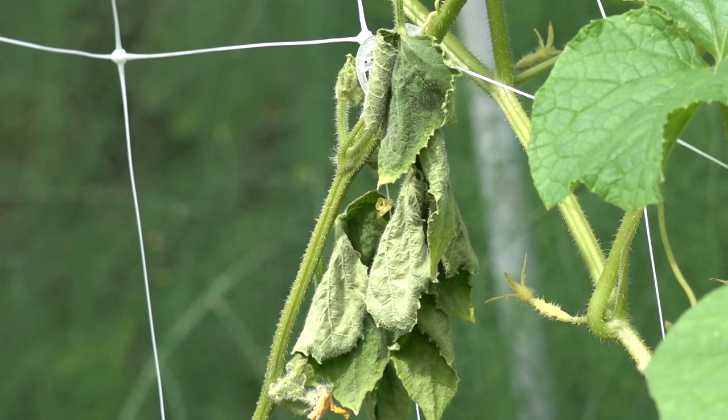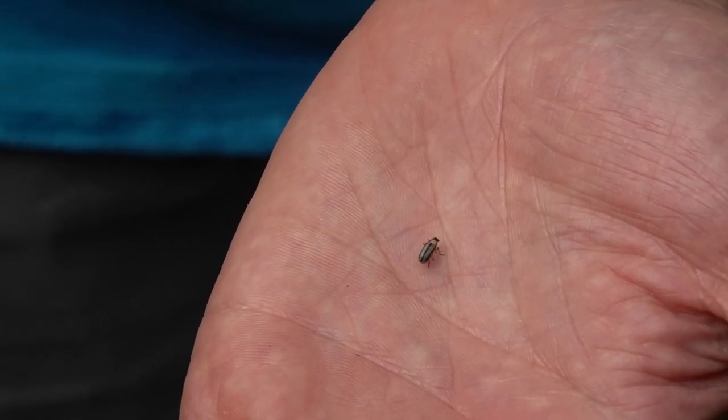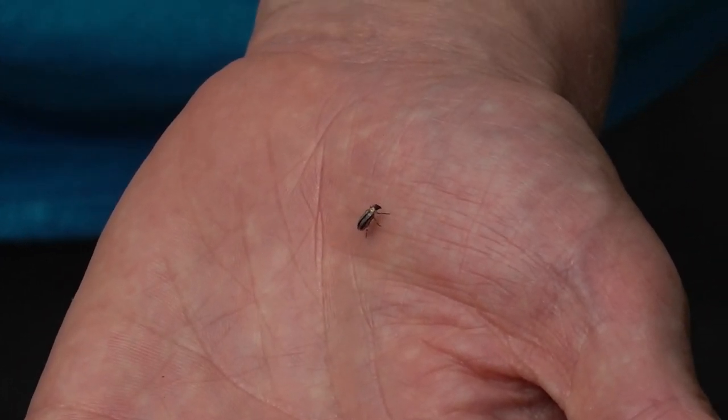You can see the beetles if you look, especially in the flowers. You might see a little striped small bug — it's about a quarter of an inch long. They will spread the disease to all the different plants. That's the problem.